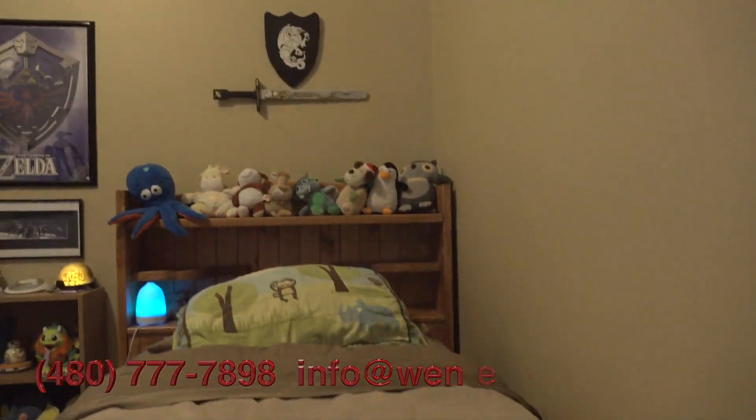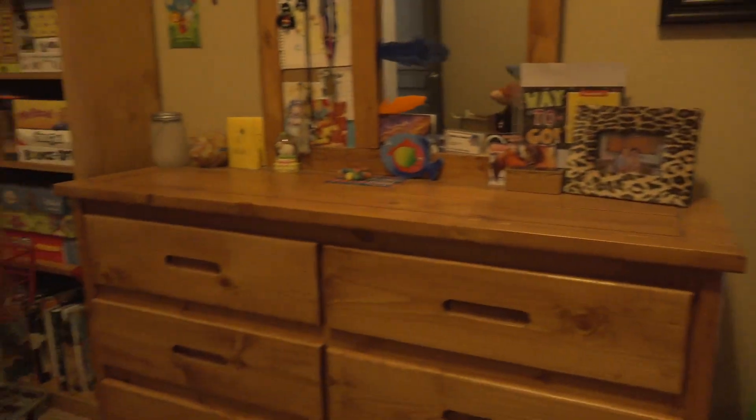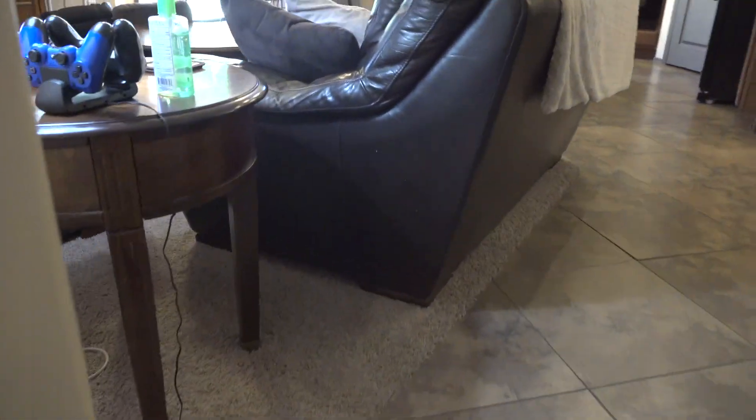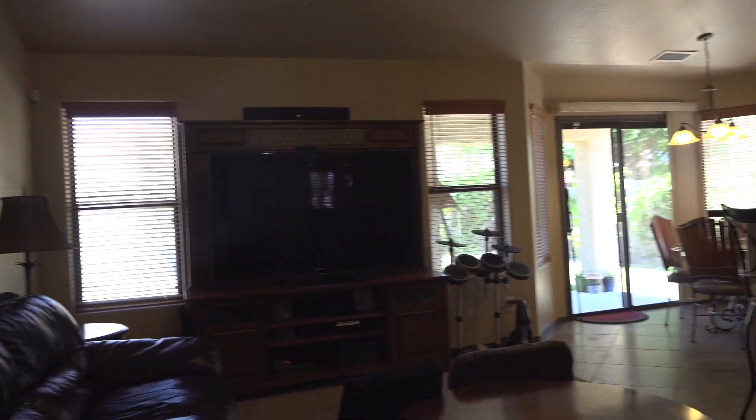Built in 2007. For more information or to schedule a showing, please contact us. My name is Paul Pilzarski, my wife is Jody Pilzarski — we're the owners of Arizona IQ Realty. When you're buying a home, our services are free, but our knowledge and experience simply priceless. Selling real estate since 1994.